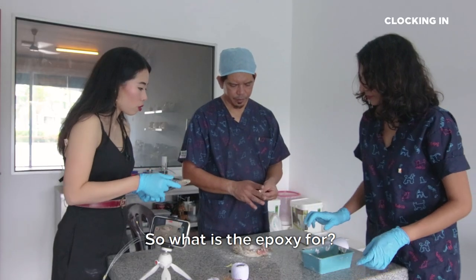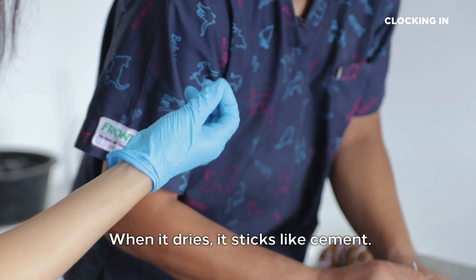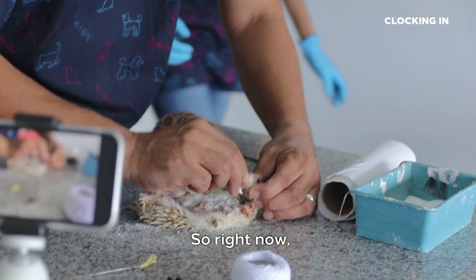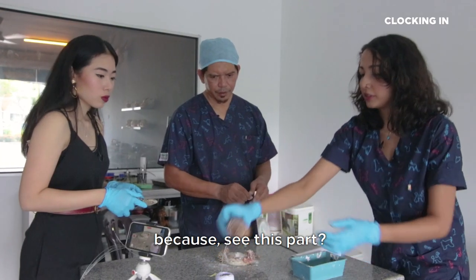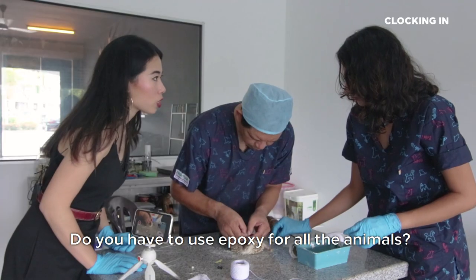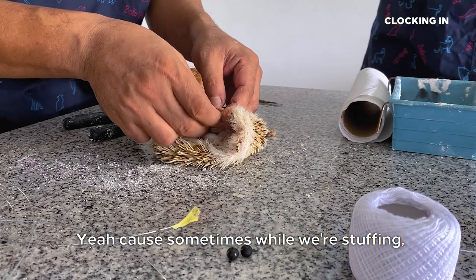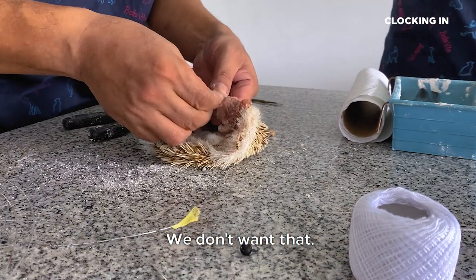So what is the epoxy for? Epoxy — the eyeballs are ready. When it dries, it sticks like cement. So right now we're going to stuff some in the brain cavity. See this part? This part is going to go inside the brain — we're going to stuff it in like this. Do you have to use epoxy for all the animals? Yeah, because sometimes while we're stuffing, the eyeballs can roll to the back of the head. We don't want that.